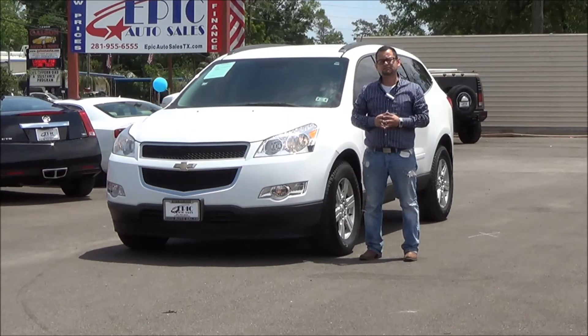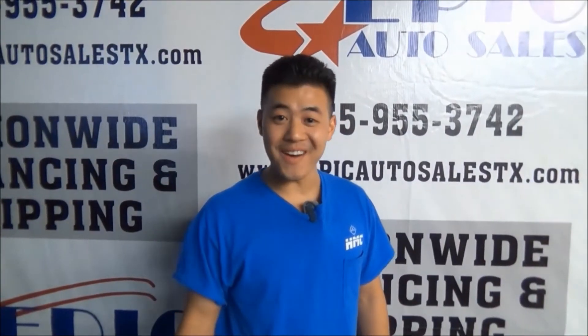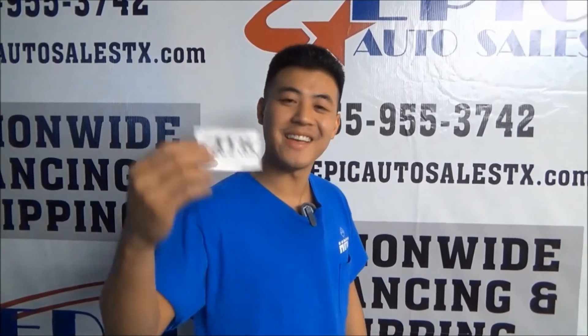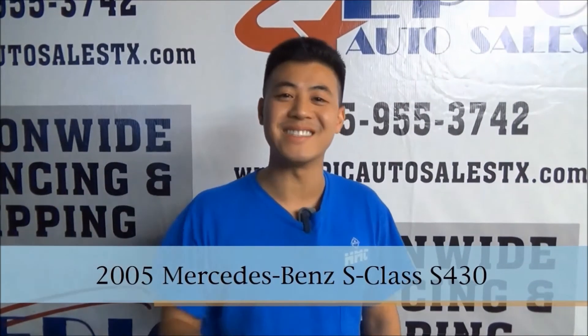Now take a look at some of these testimonials of people that have bought from me in the past. Angela, look forward to helping you. I'm so glad that I came to Epic Auto. I'd gone to quite a few other places and just wasn't satisfied. I just needed a new car, and then I came down here to Epic Auto Sales and I got my Mercedes. Best decision I ever made. If there's a problem with your car they will take care of it fast. Please come in, check them out, and buy a car like I did.